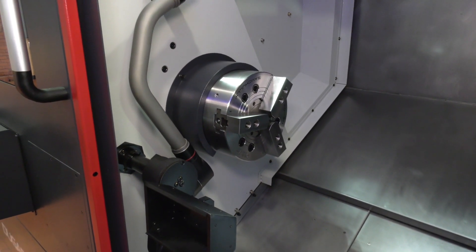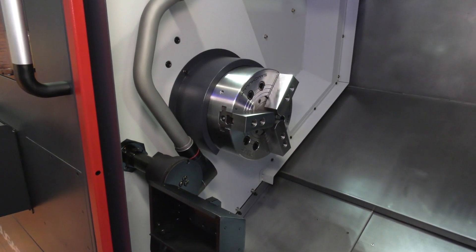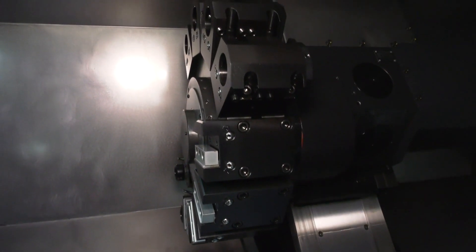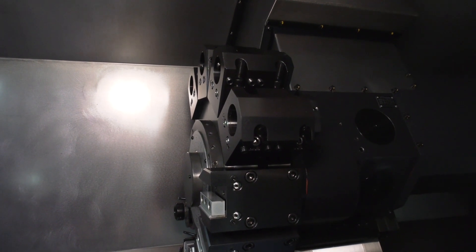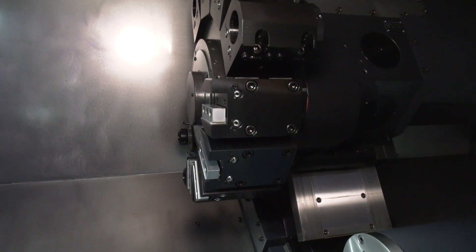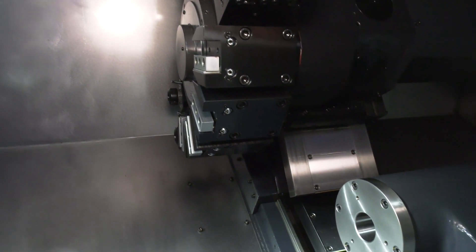There's also a very meaty turret on here — it's a 12 station turret with 24 station indexing, and a very powerful milling capability. If you need double tool holders, you can use those, which gives you the option to have more tools in the machine.